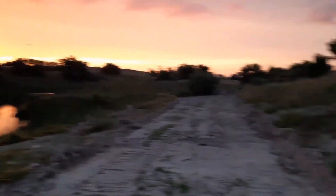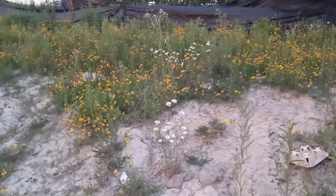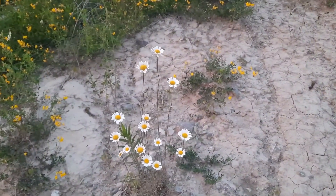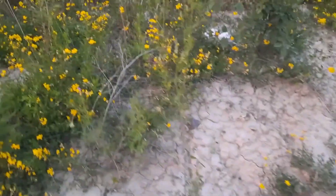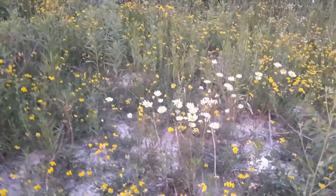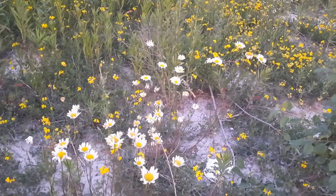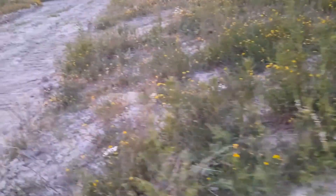I want to talk very briefly about the daisies. As you can see, this area is a waste area. I don't think I would ever trust anything here in terms of edibility — apart from the fact that there's more goose droppings than anything else here. But daisies, they're here to help remedy the soil. They love waste areas, and before this got plowed over I'm sure there were lots more.